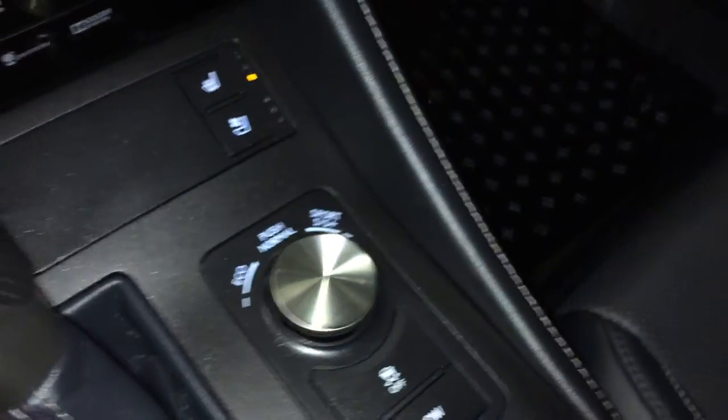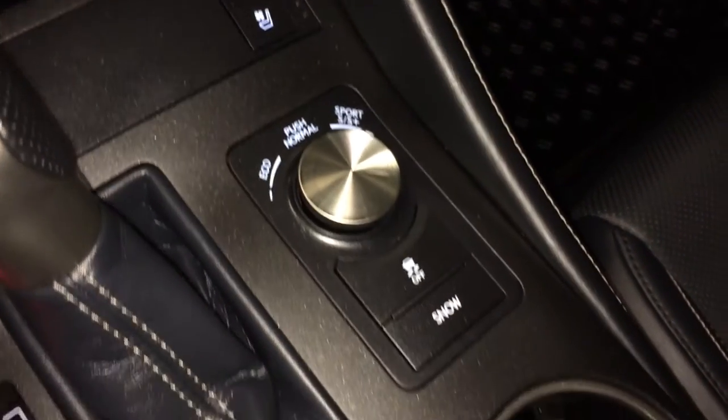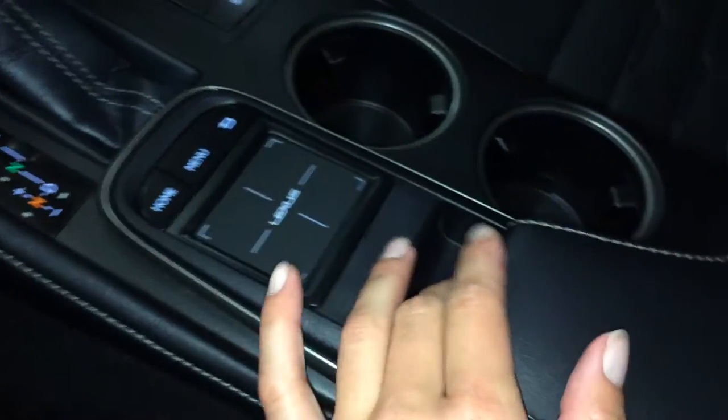Leather shift knob, drive modes — you have eco, normal, sport, S+ plus, traction control and snow mode. Lexus trackpad. Underneath your armrest you'll find your audio inputs and power outlet.